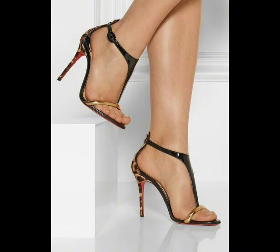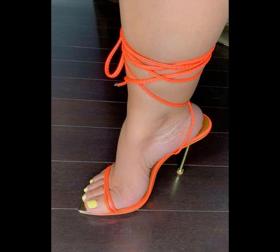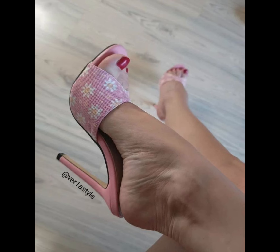High heels pumps have the ability to elongate the leg and create a confident stride — it's no wonder how high heels pumps remain a staple in many women's shoe collections.